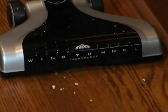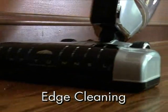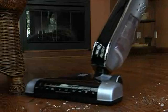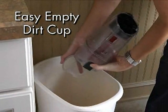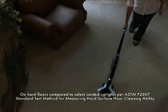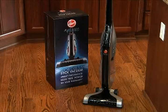The Hoover Platinum Collection Cordless Stick Vacuum combines wind tunnel technology, cyclonic action dirt cup, edge cleaning, a brush roll on-off switch for vacuuming both carpets and hard floors, and an easy empty dirt cup. It's the first cordless stick vacuum that performs as well as a full-size upright from the Hoover Platinum Collection.